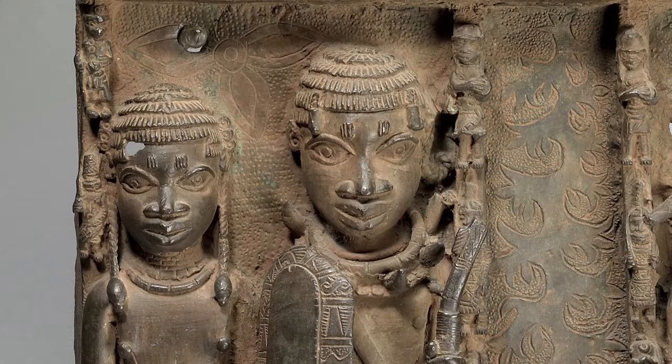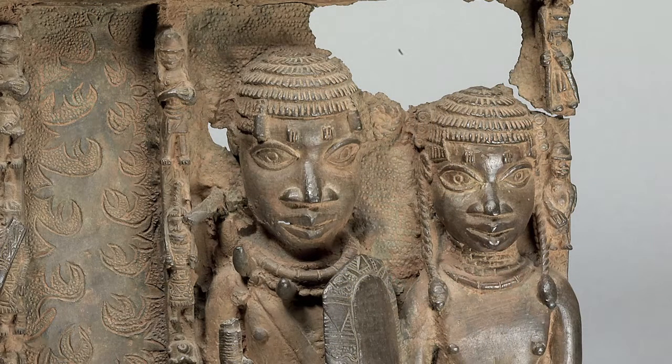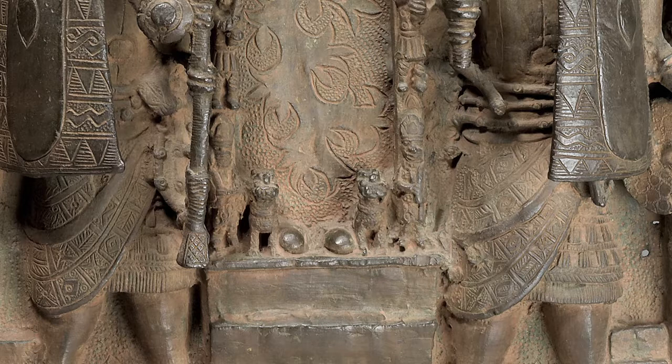There are several attributes of kingship here. All four figures wear simulated bead headdresses — this is probably meant to evoke coral, which is a material associated with royalty in Benin, like brass. Secondly, there are leopards at the foot of the doorway. Leopards are also attributes of kingship in Benin society.